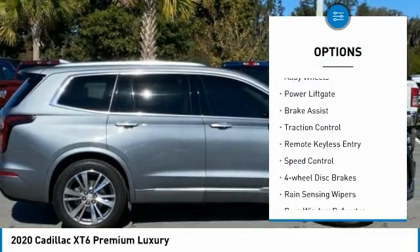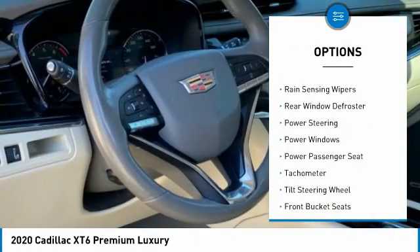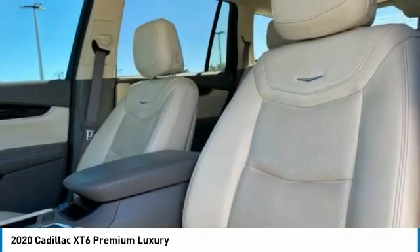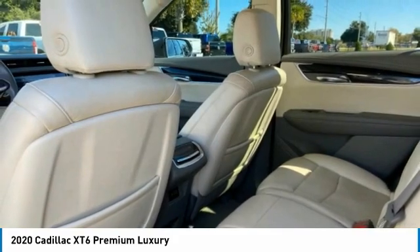Electronic stability control, alloy wheels, power lift gate, brake assist, traction control, remote keyless entry, speed control, four-wheel disc brakes, rain sensing wipers, rear window defroster. Come take a test drive today!